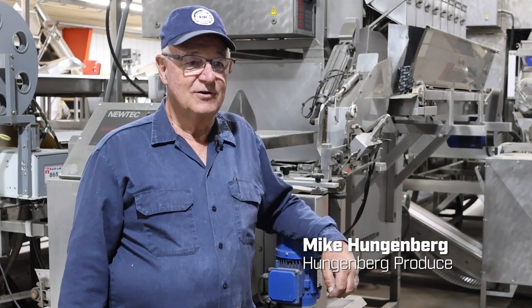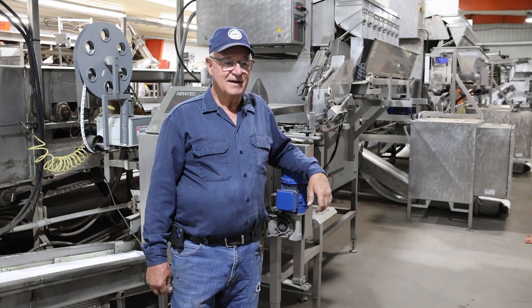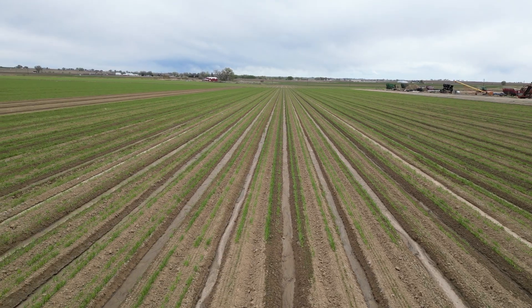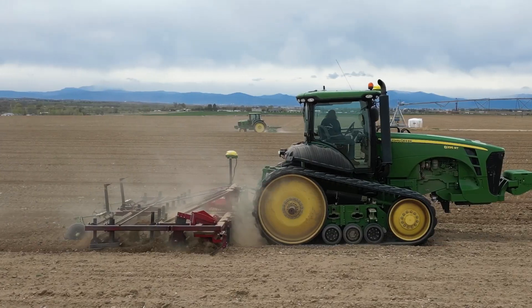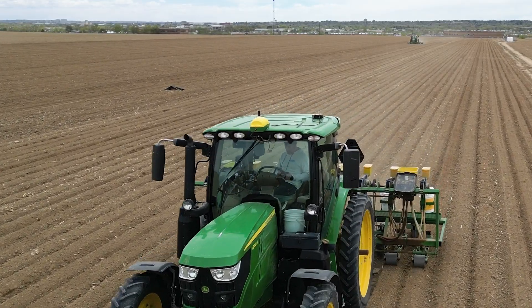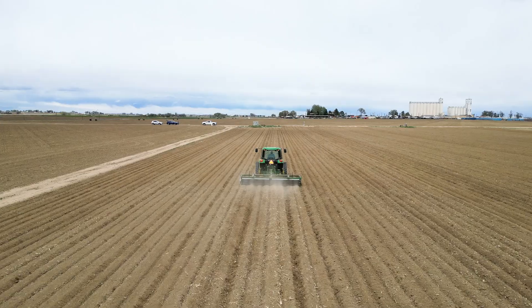Carrots are really hard to grow. You talk to any person that tried to grow them in their garden and they say, 'I can never get carrots to grow in the garden.' If a carrot isn't dead straight and perfect, it goes to the cattle feed. Planting a straight row is as critical as anything we do — you can't be off left or right when you're making your rows. It's imperative, with the cost of carrot seed being upwards of a thousand dollars an acre. Precision is critical to what you're trying to do.